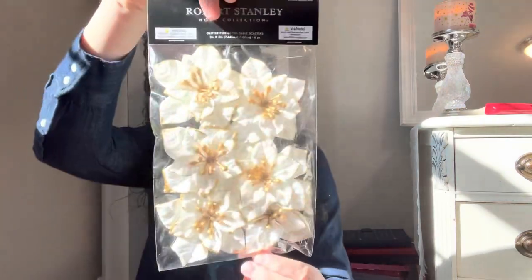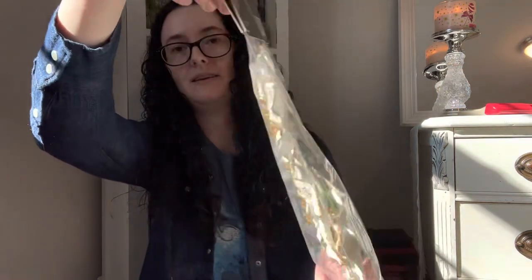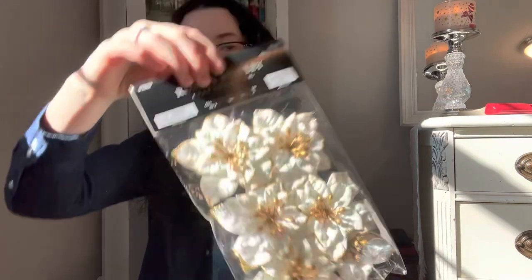These were also Robert Stanley, at $0.69. These are going to my mom because my cat would eat them — they are glitter poinsettia table scatters. They're really pretty; they've got a little green thing on the back to keep them weighted down. That'll just look really cute on a tablescape.